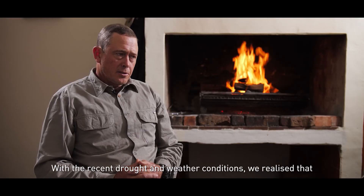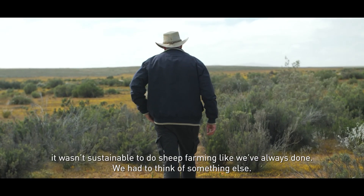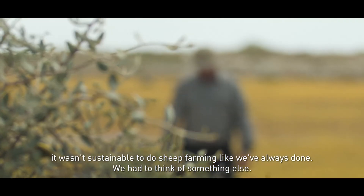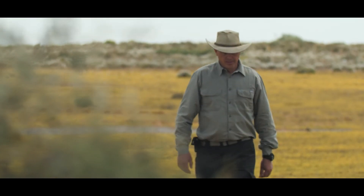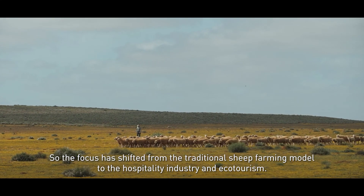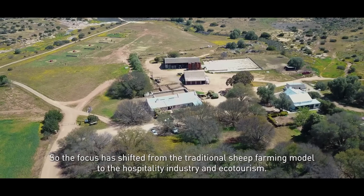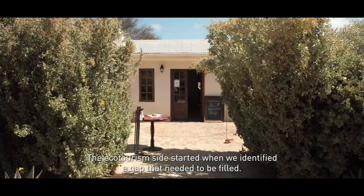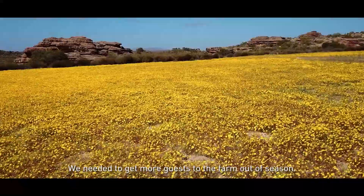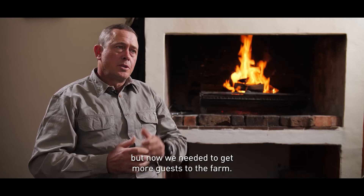In recent times, with the drought and the changing weather circumstances, we realized that we couldn't continue as we were. We had to think about how to evolve — moving from a purely farming focus toward ecotourism. We identified a gap: we needed to attract more people to the area throughout the season, and the landscape here is brilliant for that. We needed more people to come and experience this place.